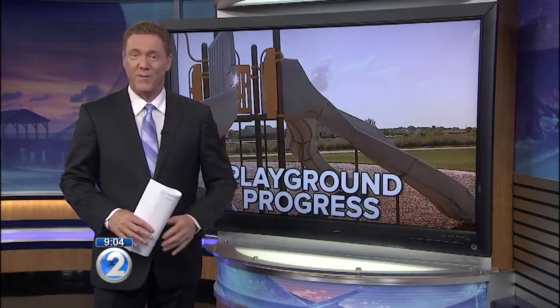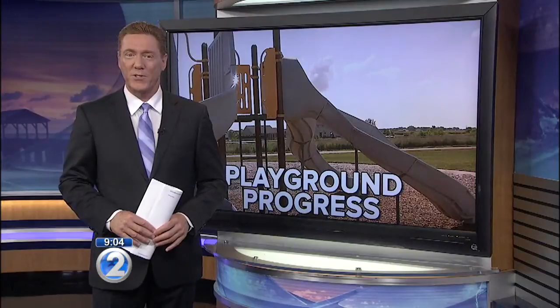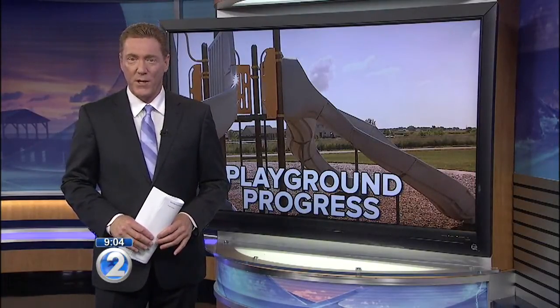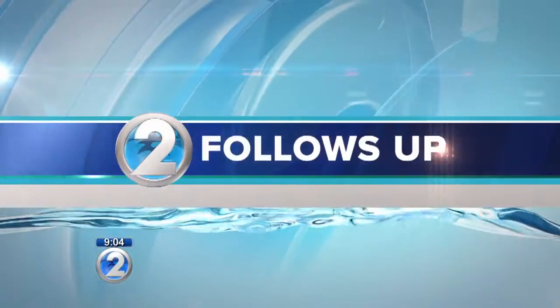Hundreds of children and their parents have reason to smile. We've been reporting on the city's efforts to fix city playgrounds and parks. Tonight we follow up and get a look at some of the progress that's already being made.